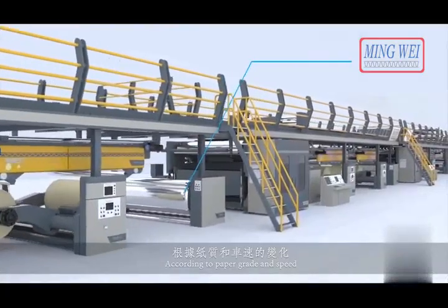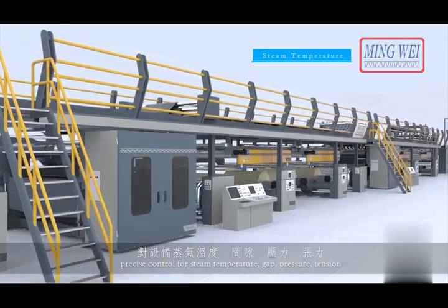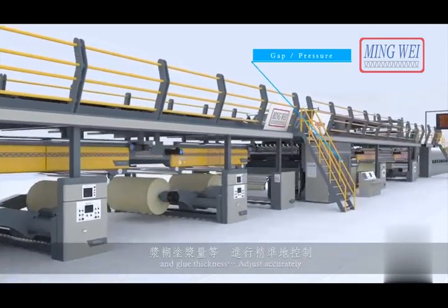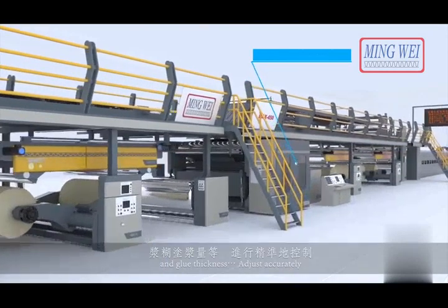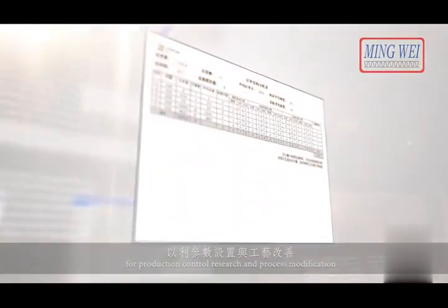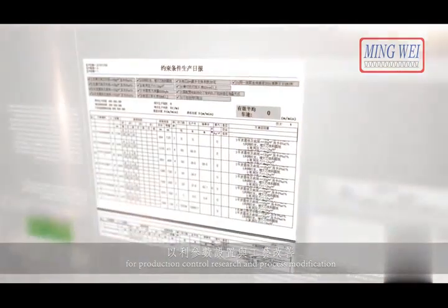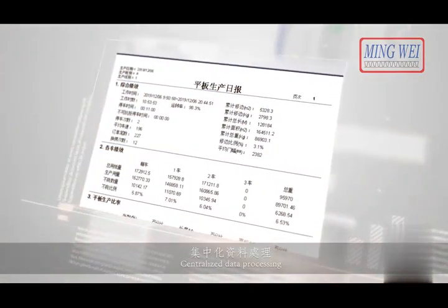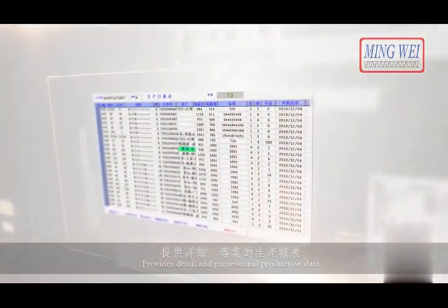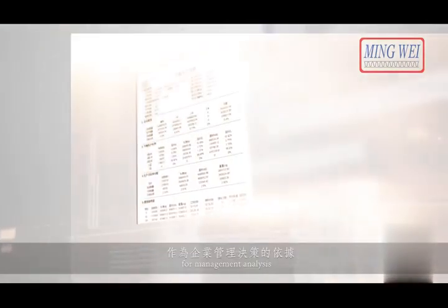According to paper grade and speed, precise control for steam temperature, gap, pressure, tension and glue thickness — adjust accurately. Reduce dependence on technicians. Upload production data automatically. Send real-time data to management for production control, research and process modification. Centralised data processing provides detailed and professional production data for management analysis.